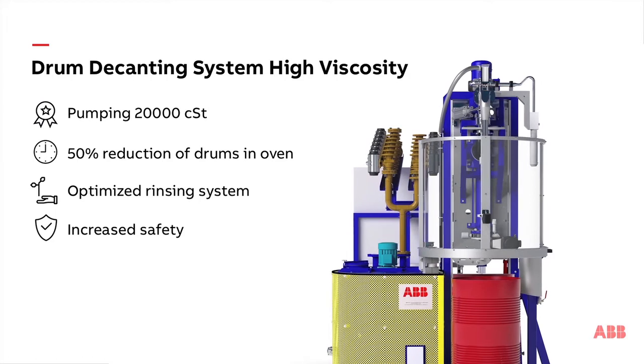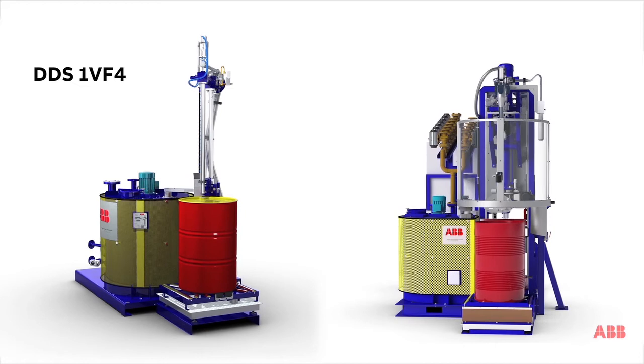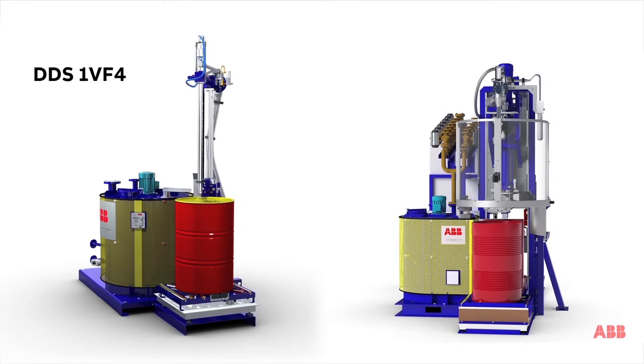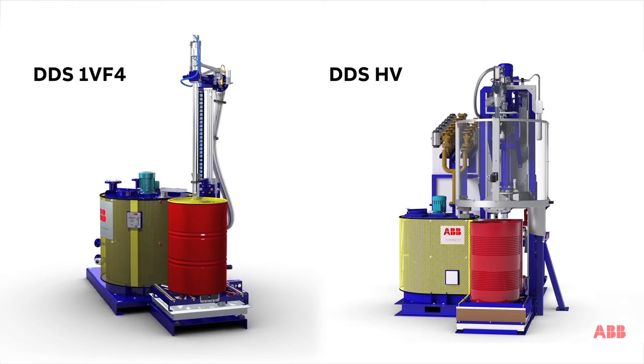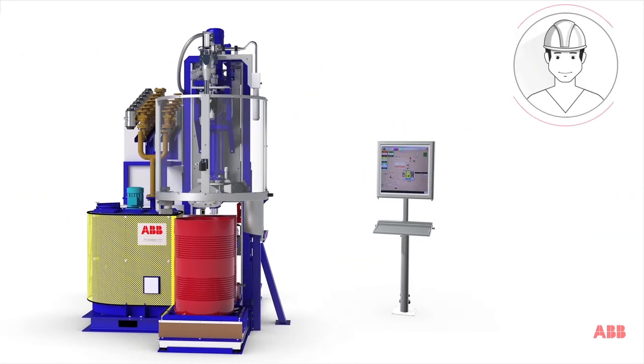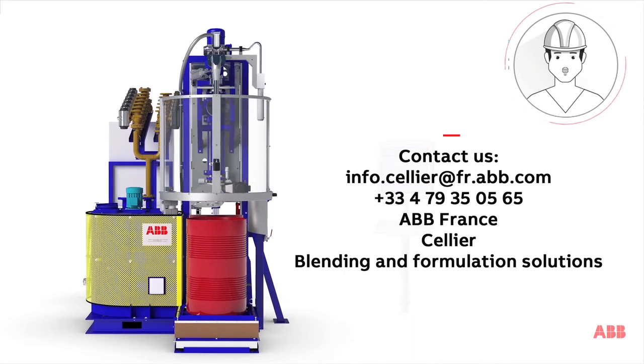Operator safety is enhanced by the semi-automatic positioning of the drum, material and virtual barriers. The DDS-1VF4 can pump materials up to 6,000 centistokes, while the DDS-HV allows pumping up to 20,000 centistokes. If you wish to optimize the management of your raw materials, do not hesitate to contact us.